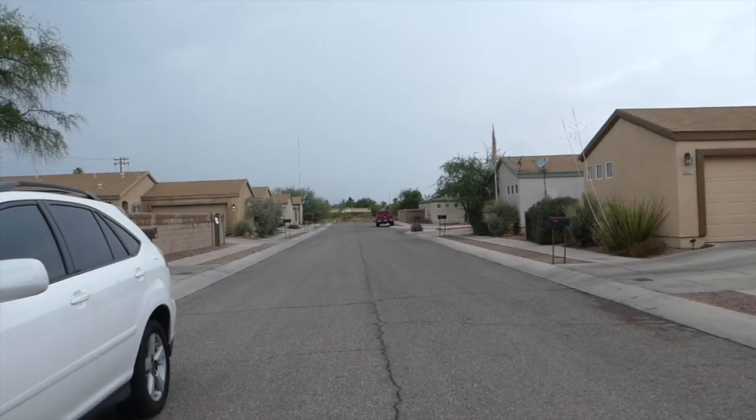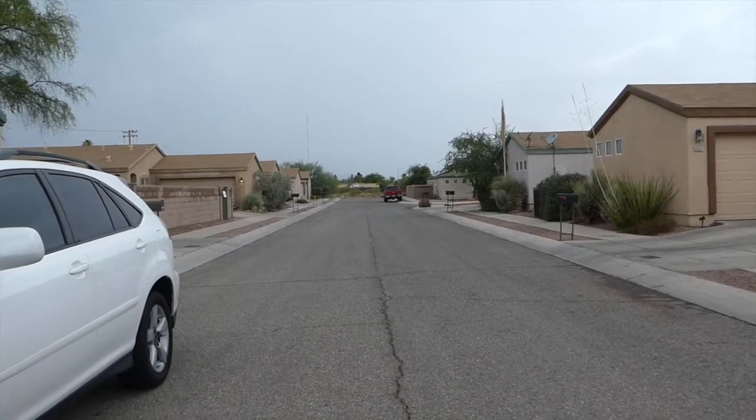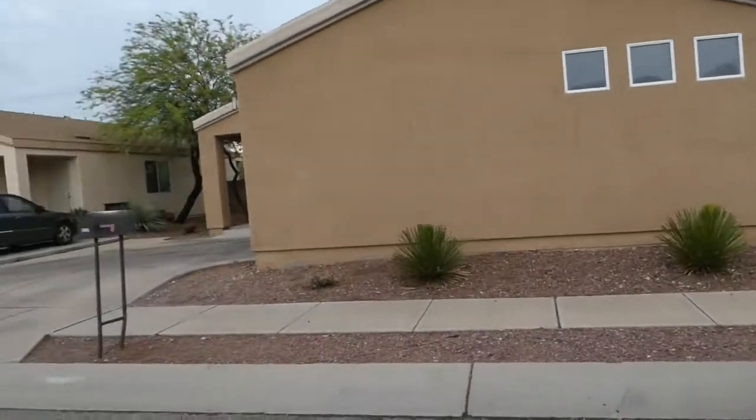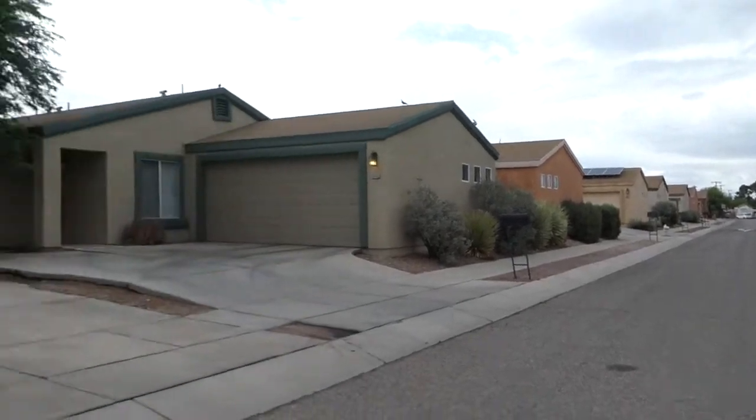Anyway, I'm looking out towards the south towards the Romero area, and I'm going to turn so you can see the street scene, and then we'll turn to the house.